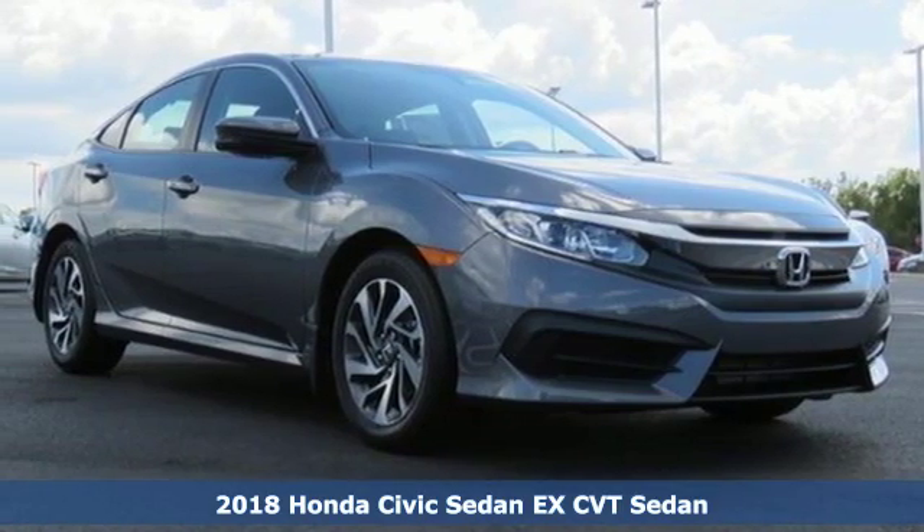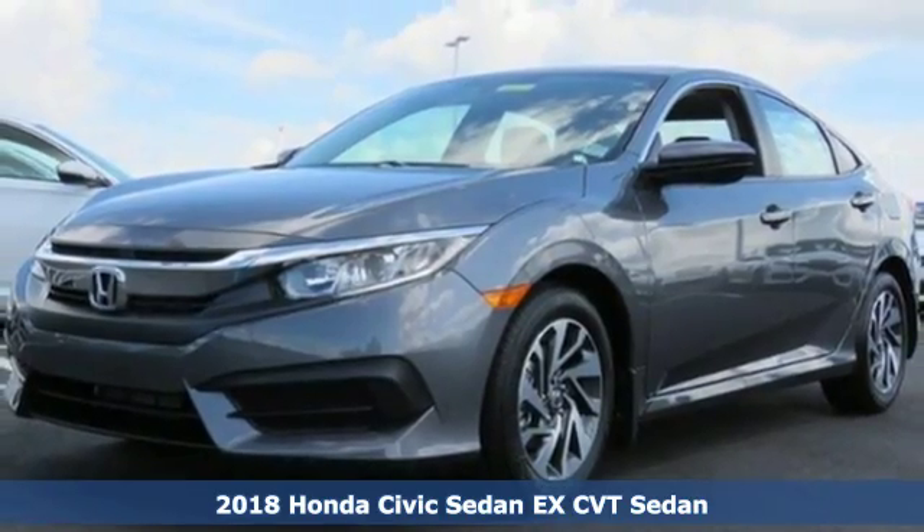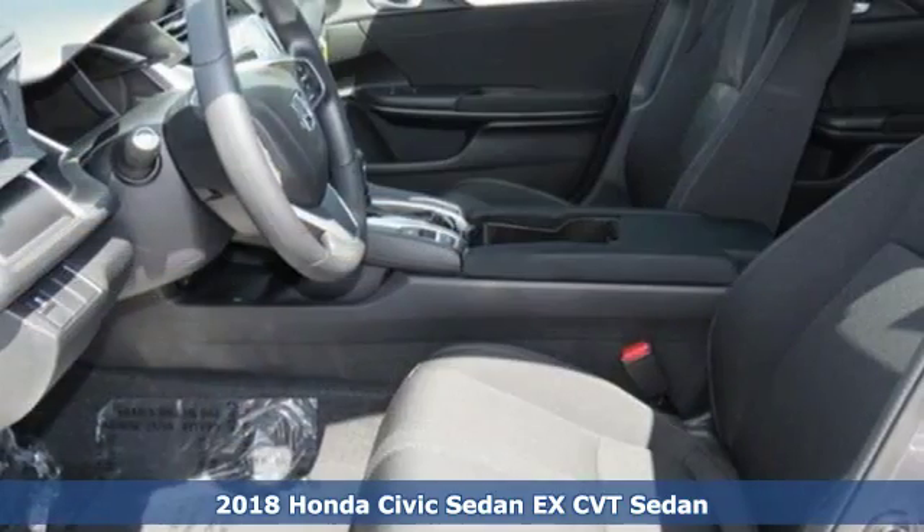It's a new 2018 Honda Civic Sedan. Get more mileage out of every drive with this Civic. It comes with the features you need, and better yet,